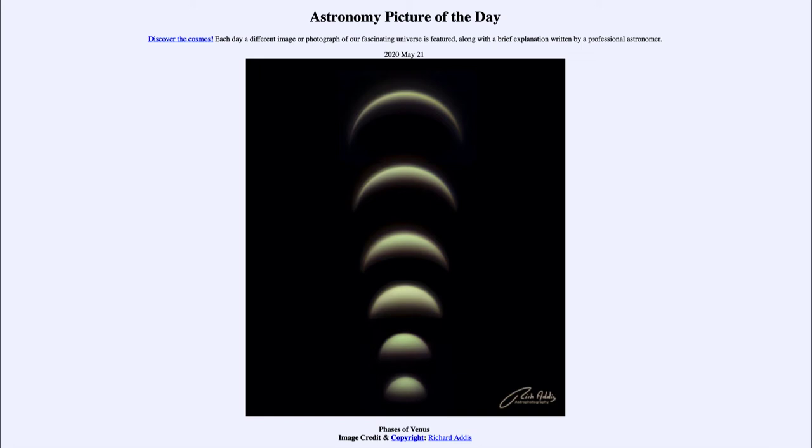It will then undergo what we call its inferior conjunction, and that's when it passes between the sun and the earth. At that point it would not be visible because it would be in the same general direction in the sky as the sun. However, shortly after that it will move into the morning sky as it begins to move away from the sun. We would see this pattern in reverse — Venus would be a very thin crescent and would then slowly thicken over the coming months and also begin to shrink as it moves away from the earth.